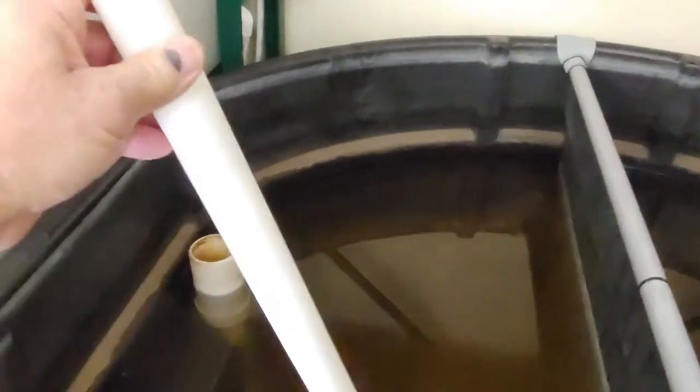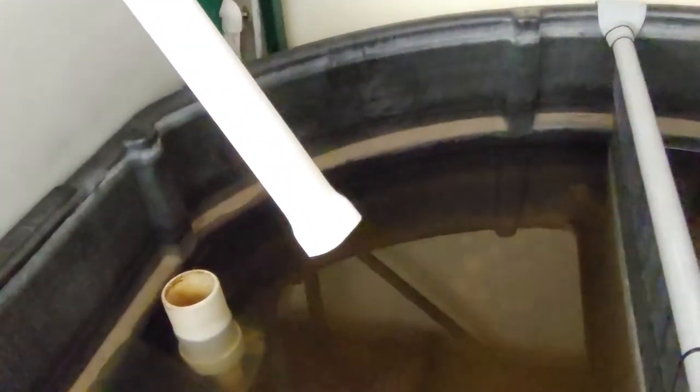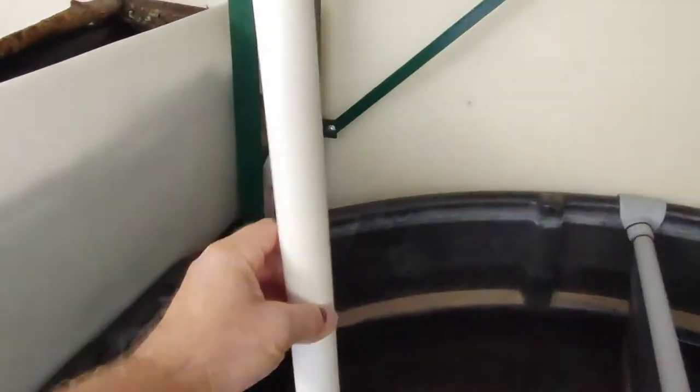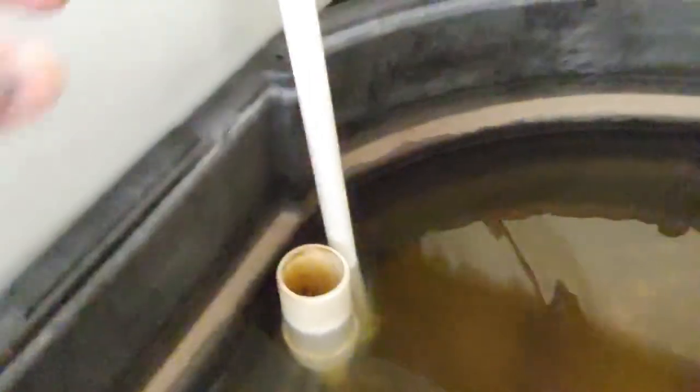Here's a nice trick: I have a drain plug over there. Get that hot with the hot air gun, take a piece of PVC, push it down over the drain plug, and you've got a wrench to unscrew a drain plug.